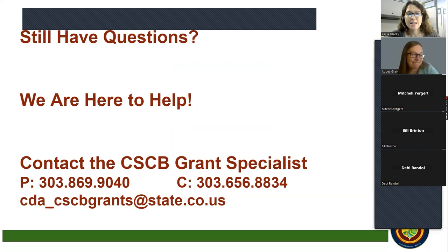Any last questions? One last call for questions, and if not, we'll go ahead and wrap up for today. Thank you everyone for joining us, and thank you Abby for presenting.